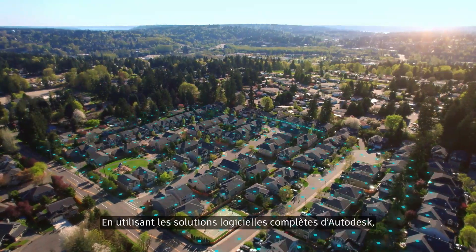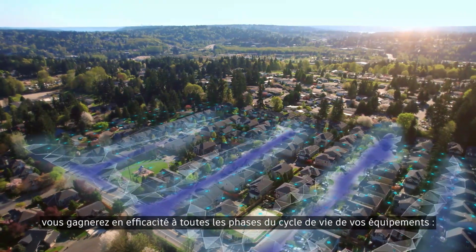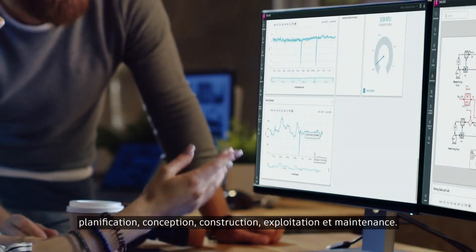By utilizing Autodesk's end-to-end software solutions, you'll find efficiency spanning all phases of the water asset lifecycle: planning, design, construction, operations, and maintenance.